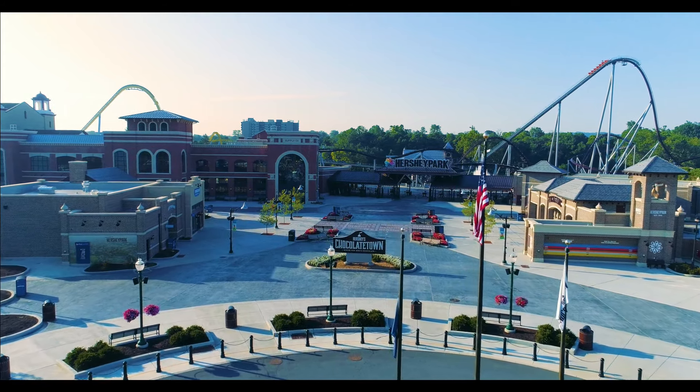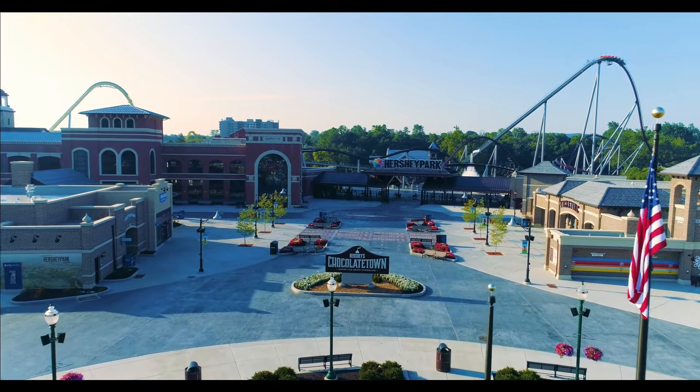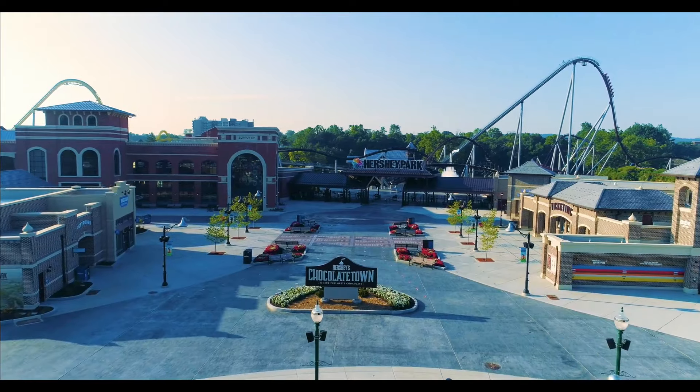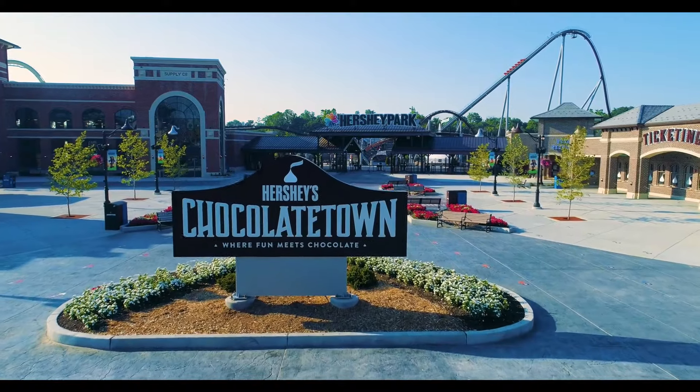Now given that it's February 11th and we're super late in the offseason — Hershey Park really opens its doors next month in March — it's super late to announce a brand new attraction, so I think whatever this box deals with is something on a much smaller scale.